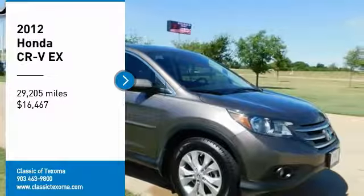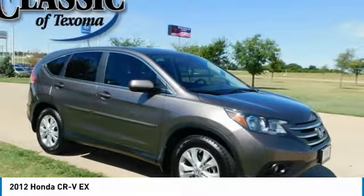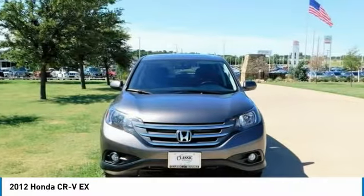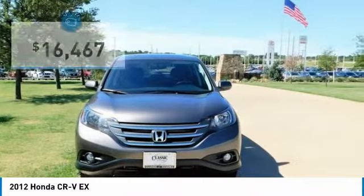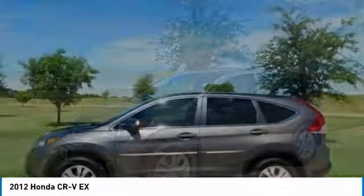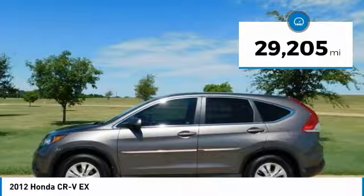Clean Car Facts. 2012 Honda CR-V EX AWD 5-Speed Automatic 2.4L i4 DOHC 16V i-VTEC. Odometer is 49,275 miles below market average.